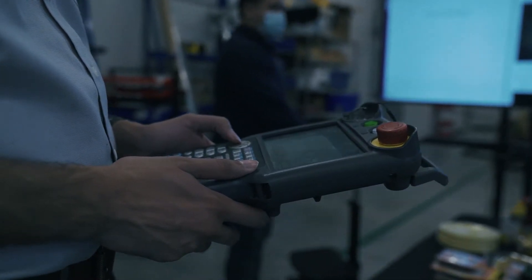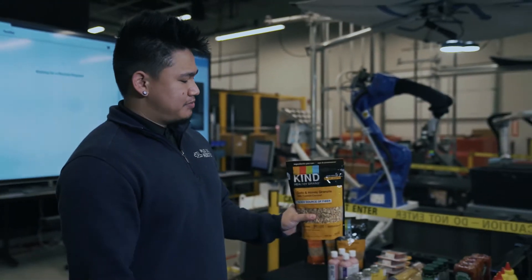Picking is not perfect. You have programming, you have AI, but there's always that one chance for an item to be unpickable — for example, if it's standing up like that.